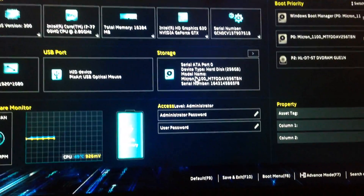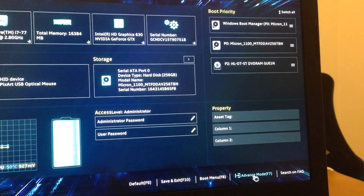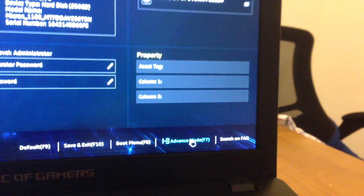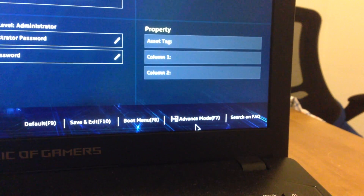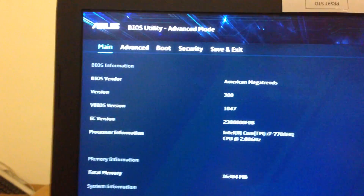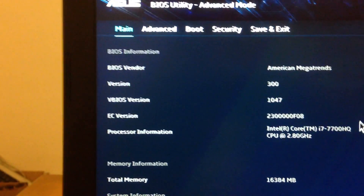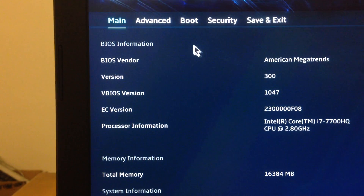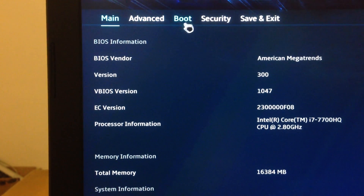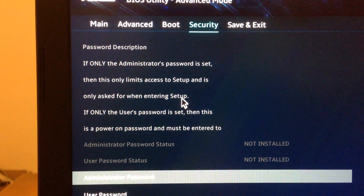Here we are in the BIOS. I already have everything set up here, but I will show you what you need to change. In the BIOS, go to the top menu and navigate to the Security section, then scroll down.